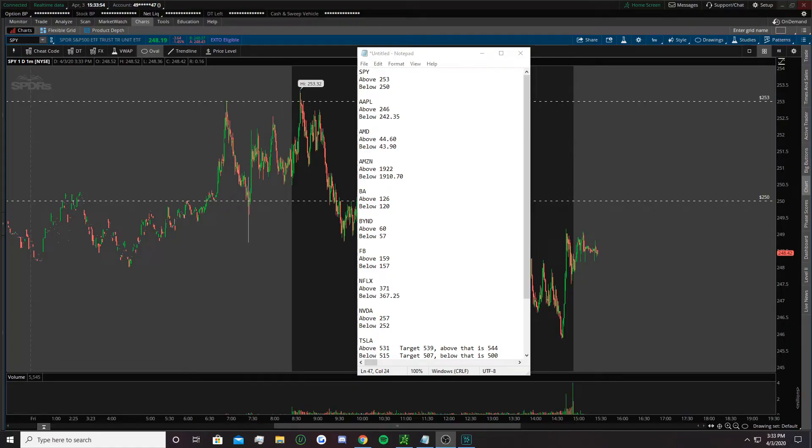Hey, what's up guys, beauty here again doing the daily stock watch list review for April 3rd. Today I put SPY, Apple, AMD, Amazon, BA, Beyond, Facebook, Netflix, NVIDIA, and Tesla — a 10 stock watch list again, just like Wednesday. I'm going to try and do at least six to ten every day. I will be live streaming Monday, Tuesday, Thursday, Friday of every week starting next week, going over my watch list.